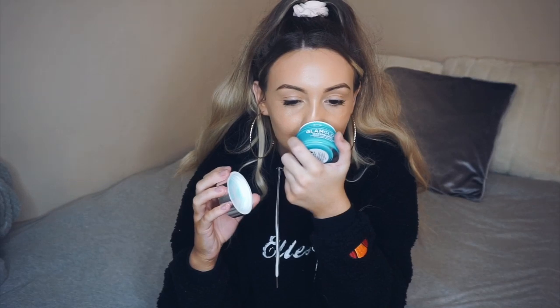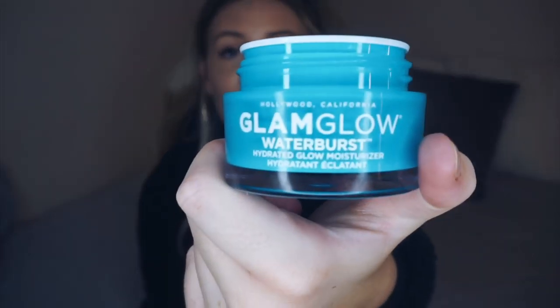Moisturiser. This moisturiser — let's just talk about the smell. If you have not smelt this you need to go to your nearest Boots, Harvey Nichols, House of Fraser, or Selfridges and smell this. It is the Glam Glow Water Burst. It smells incredible — I've literally not smelt a better smell. It's like sweet, like bubblegum. It is phenomenal. Sometimes I just put it on my wrist and smell it. I don't know if that's weird but I just love it.